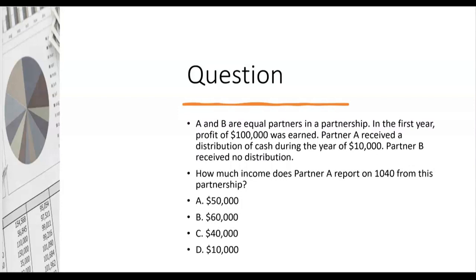Let's try this question: A and B are equal partners in a partnership. In the first year, profit of $100,000 was earned. If A and B are equal partners and the partnership earned $100,000, that means A has to pick up $50,000 on A's 1040 and B has to pick up $50,000 on B's 1040 and pay tax on it.